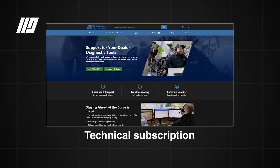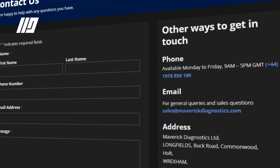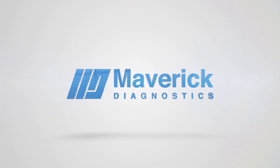It also needs to be updated monthly, so you might think about getting a technical subscription with us to support your tool. As we say at Maverick, you fix the cars and we'll do the IT. If you want more information you can talk to us at maverickdiagnostics.com and you can also buy it directly from the website. We'll see you next time.